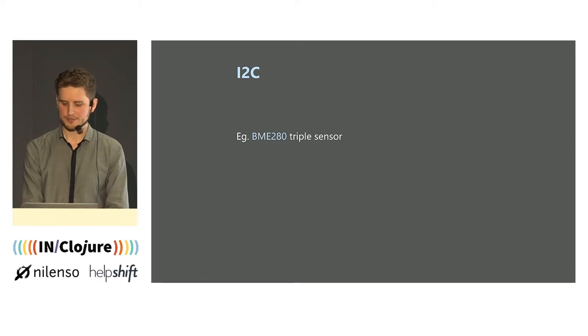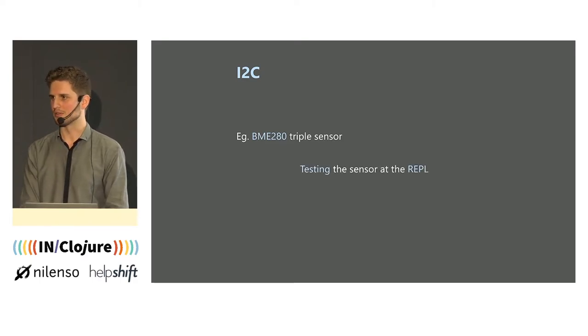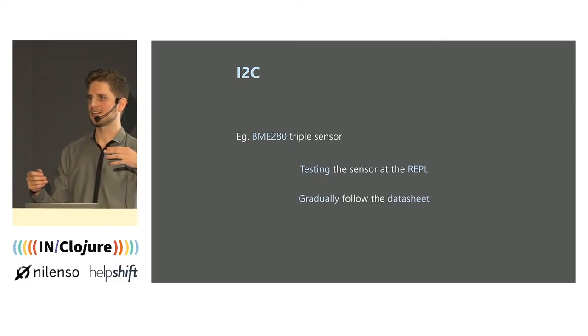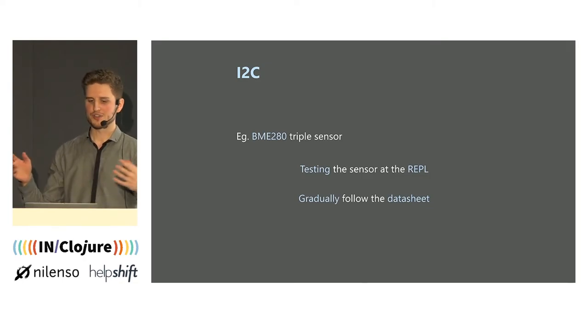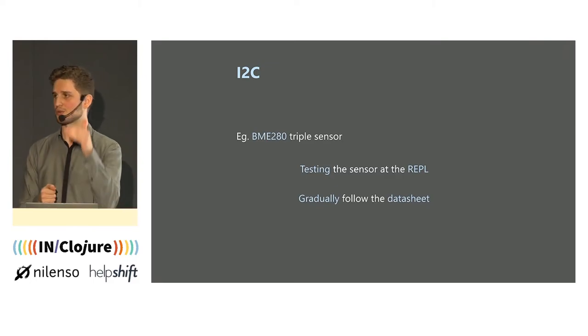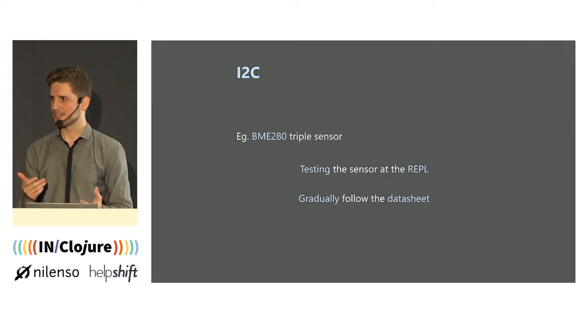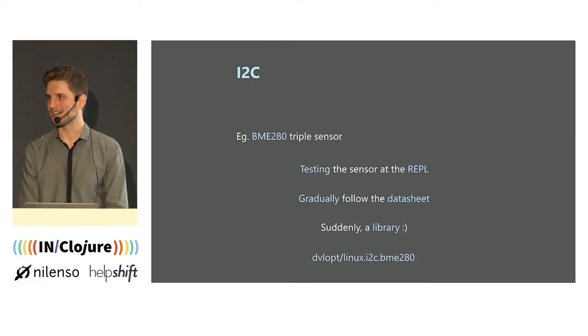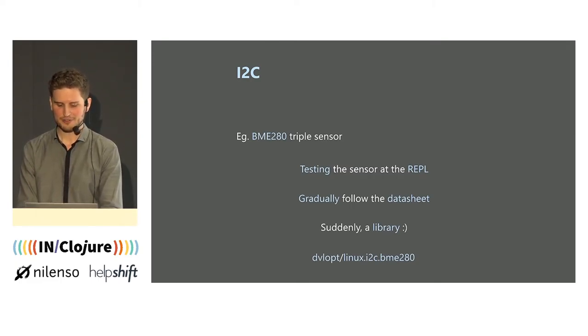It's a bit low-level but it's manageable — rather easy to understand. Those datasheets are meant to be fairly friendly most of the time. And it's a nice experience, because at a REPL you're testing this device, you can see how it behaves, you follow the datasheet, and you start writing all of that in a namespace — functions, commands, that sort of stuff. You do it gradually, you can test it, you can see it working, and suddenly you have kind of a library.